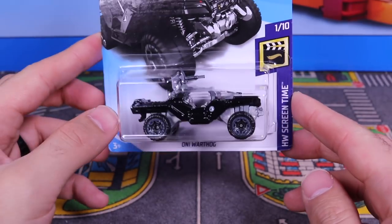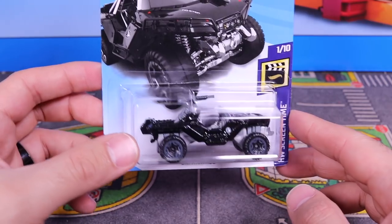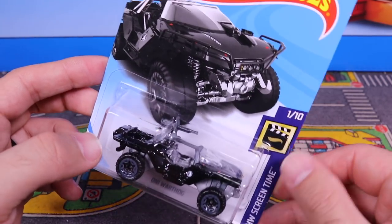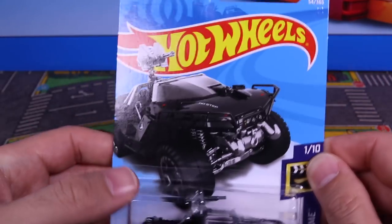Black color — we saw the original color of it previously, but for 2018 we've got the black release of it. It's from the Hot Wheels Screen Time series, number one of 10, and it is car number 54 of 365.